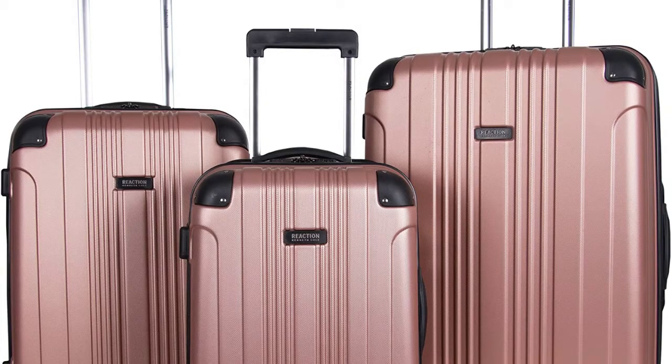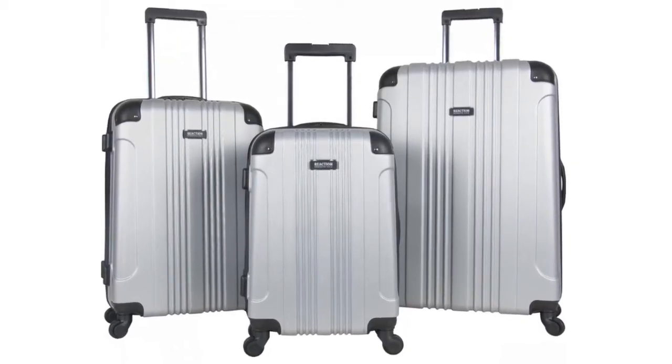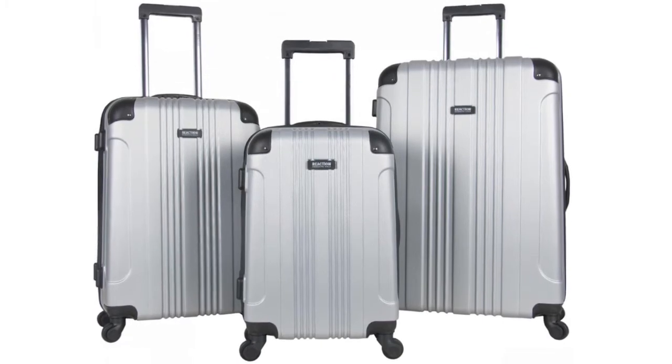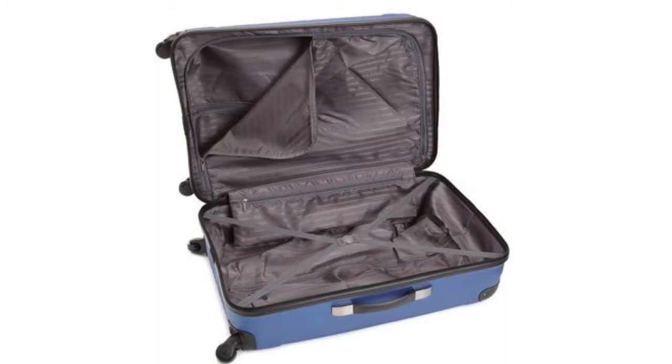The first suitcase is the Kenneth Cole Reaction. This suitcase has many different sizes and also comes in over 14 colours. Currently there are over 10,000 reviews with an average score of 4.6 out of 5. One of the reasons it's one of the best suitcases for your money is due to the material, which includes an ABS exterior and a tear-resistant lining.